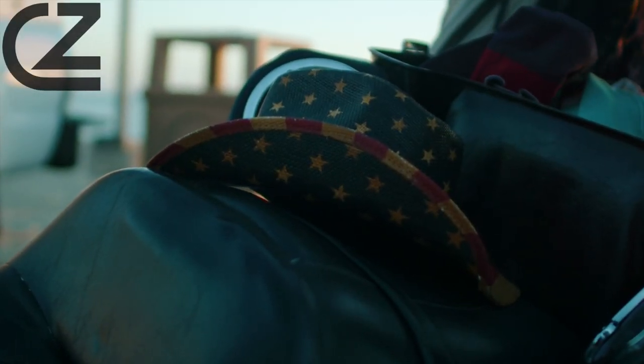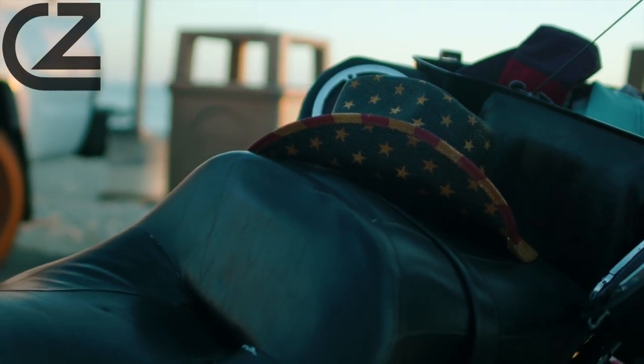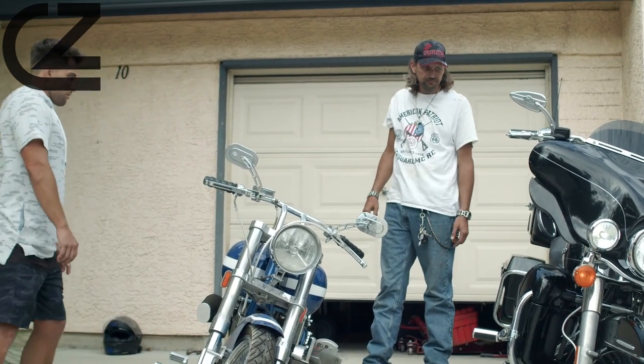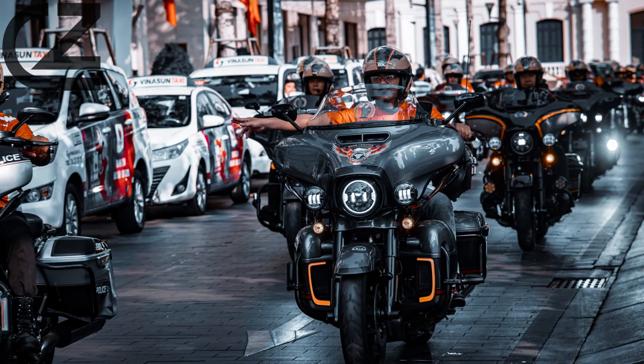At Adamic Harley-Davidson, we are proud to offer these exceptional motorcycles in a variety of models. We invite you to take the iconic Sportster for a test ride and discover for yourself why it remains one of the best bikes of the 20th and 21st centuries. The Sportster's enduring legacy is a testament to its enduring appeal among all types of riders.